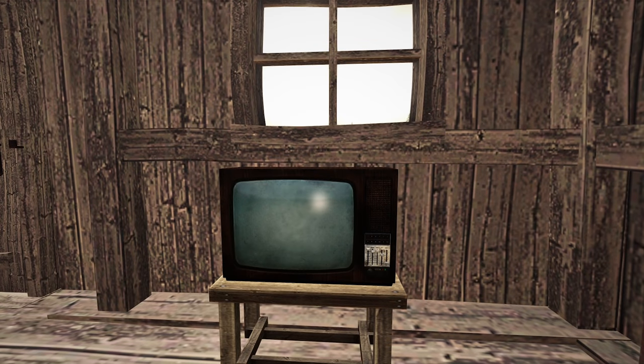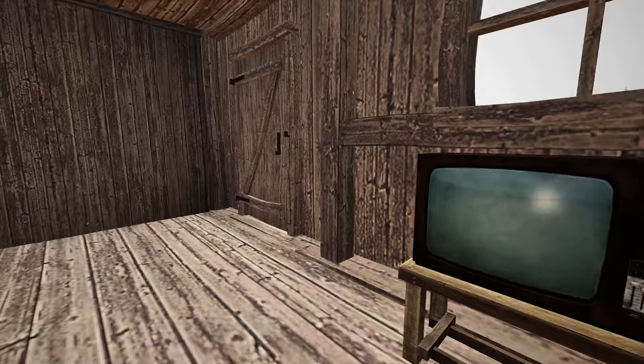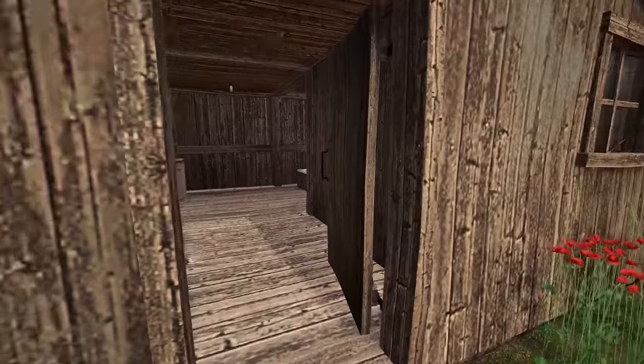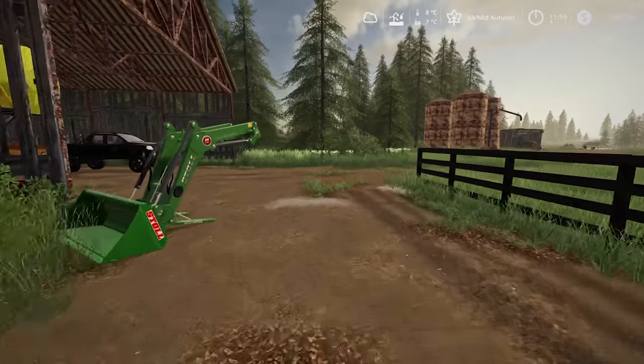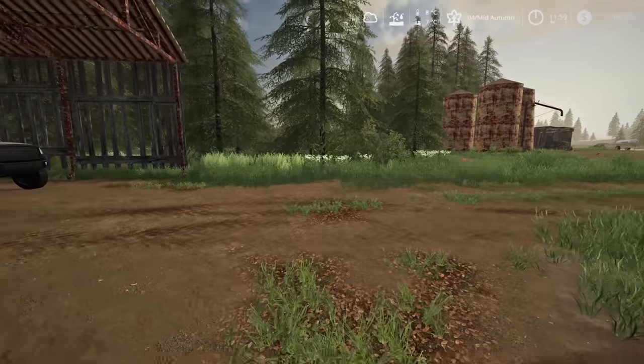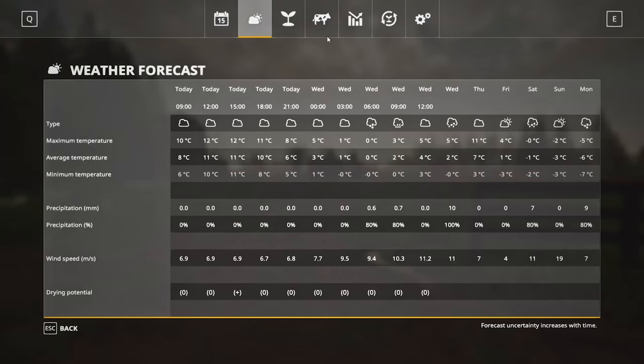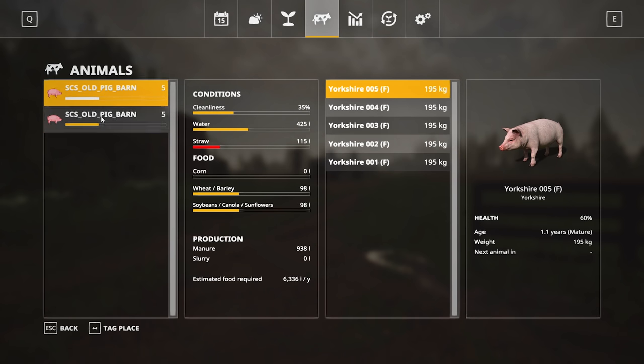Hey guys, Britta here, welcome back to Farming Simulator 2019. Here we are back in no-man's land. I was hoping today we could go and do a bit of harvesting, but it looks like the crops are still too wet for us to actually go and harvest. So a few things I want to look at: our animals — we need some straw in there.